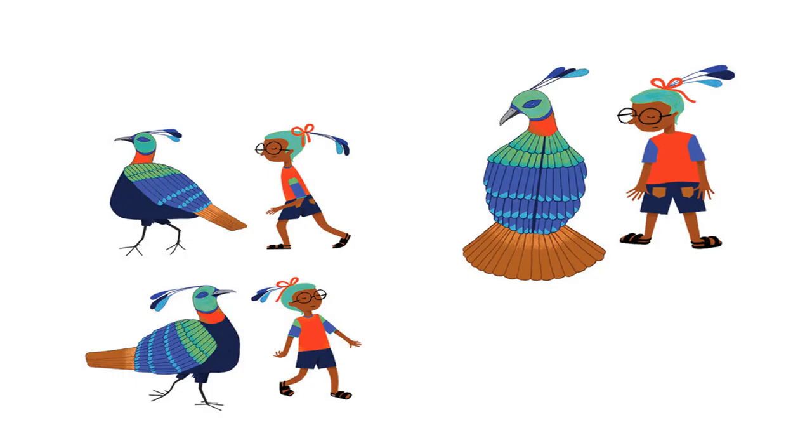Why don't munals comb their hair? It looks like a tiny broom. If I had a munal's hair, I would tie it up with ribbons.